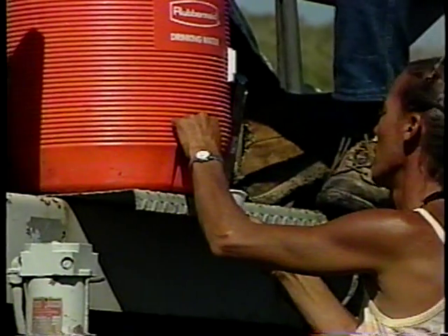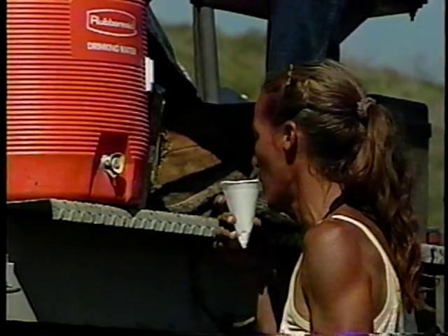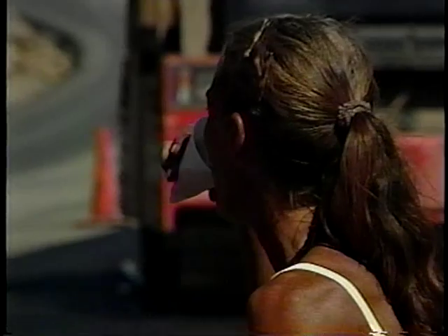Besides coping with the equipment, the trucks, the noise, and the endless repetition, there's another factor that can distract you from knowing where you are and what you're doing. It's the heat and humidity — it can drop you like a rag doll. Drink lots of water, even if you're not thirsty. Your brain needs to be cool and alert at all times, because the dangers can get even worse.